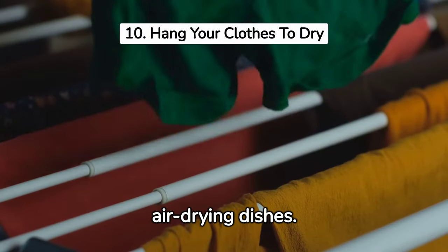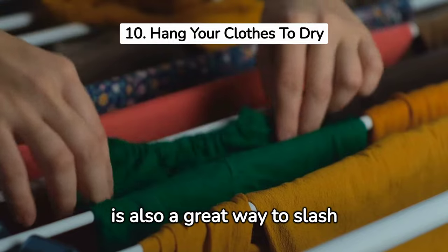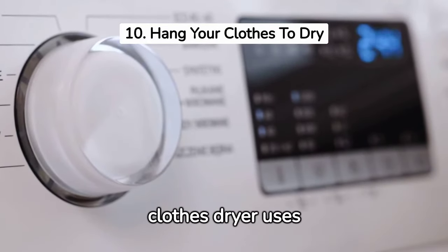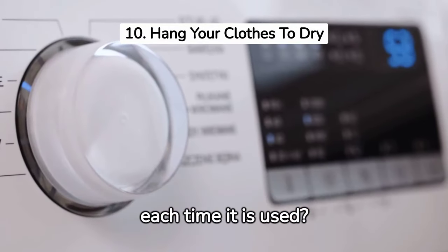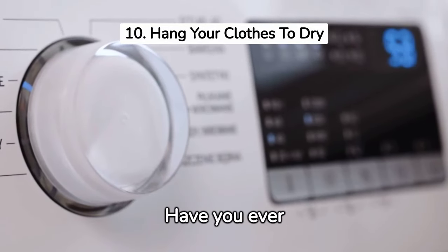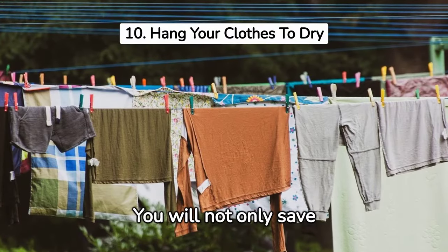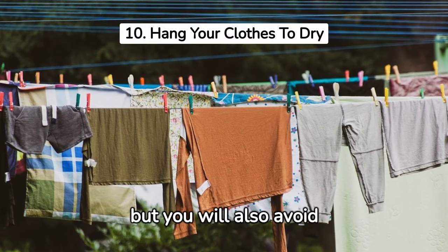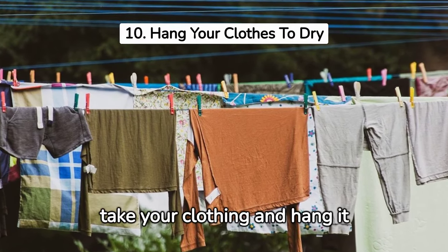Air-drying your laundry is also a great way to slash your electric bill. A typical clothes dryer uses between 1,800 and 5,000 watts of power each time it is used. Consider simply letting your clothes dry outside — you will not only save money by not using a dryer, but you may also avoid purchasing one altogether if you can hang your clothing outside.